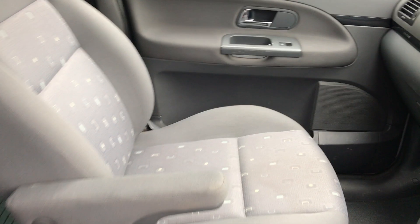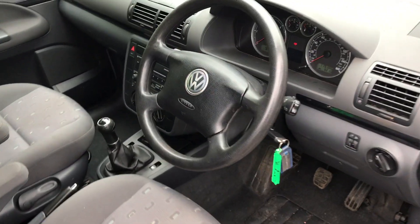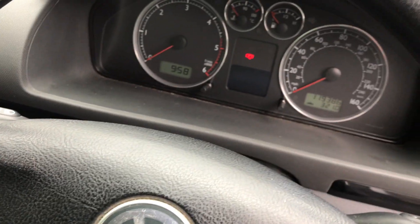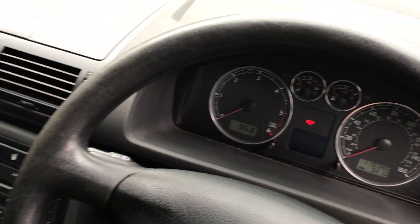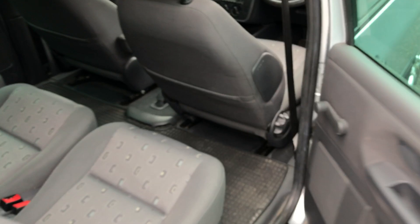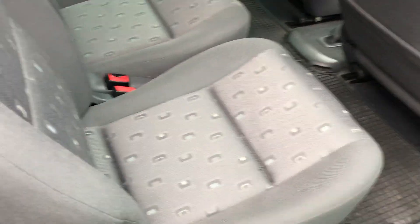All the seats are clean, unmarked, no rips or tears. We do have climate control. It's at 119,386 miles. Radio cassette player, electric windows, all the seats are clean, with original rubber mats inside.